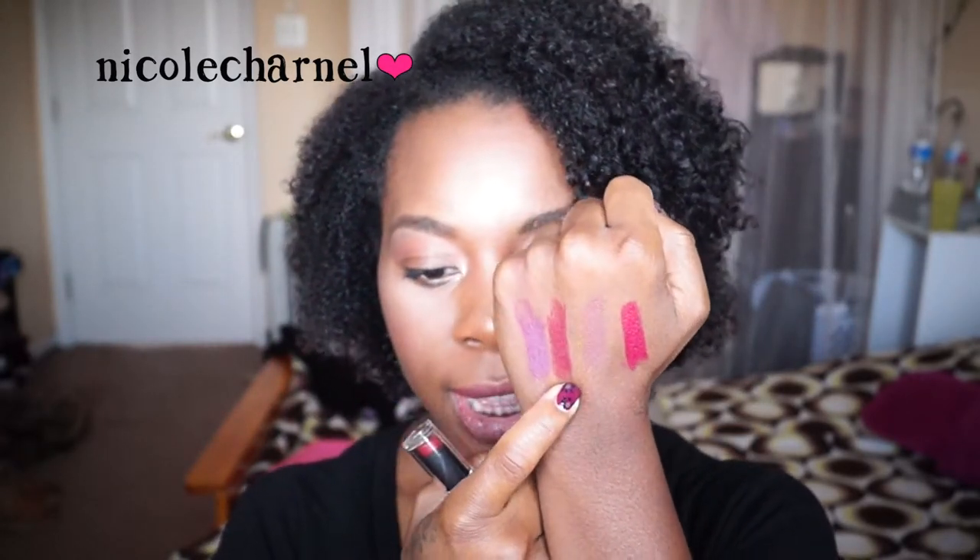Two of the new lipsticks are both in the purple family — one's a pink-purple and one's a dark brown-purple. The pink-purple is called Urban Night, and it's a pinky purple with a satin finish — a little shine, a little matte, best of both worlds. It glides on wonderfully. I think this formula is just a tad step up from the previous formula, just a little bit. I don't think it's a huge difference.